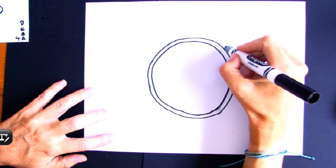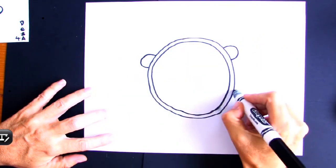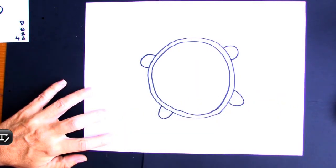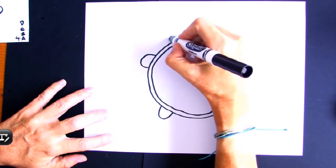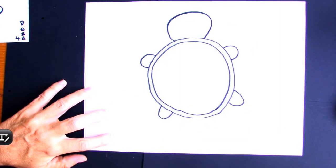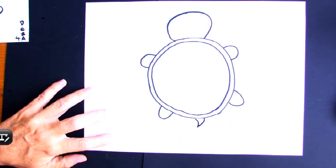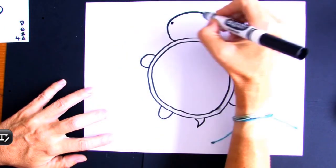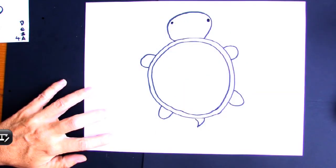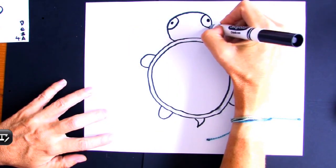You can draw his legs as little U shapes coming off of his body, then add his head. Let's give him some eyes so he can see — I like to put them on the side, looking forward and out. If you want, you can add an outline to the eye so it looks like a big eyeball.